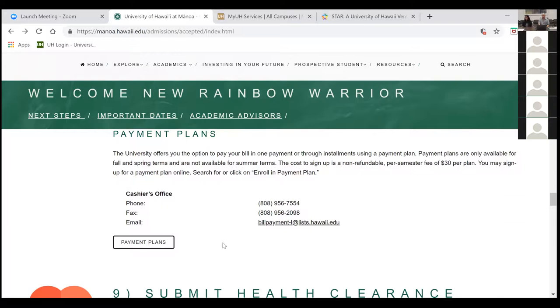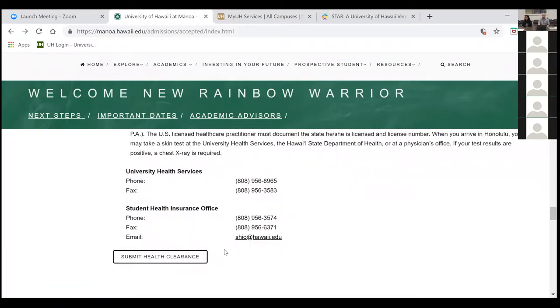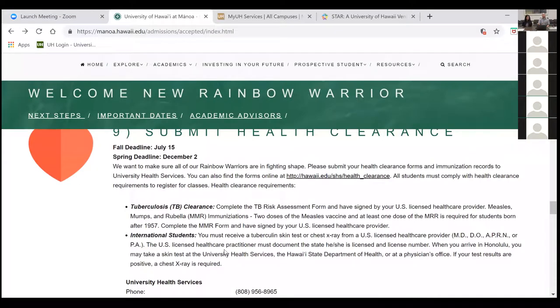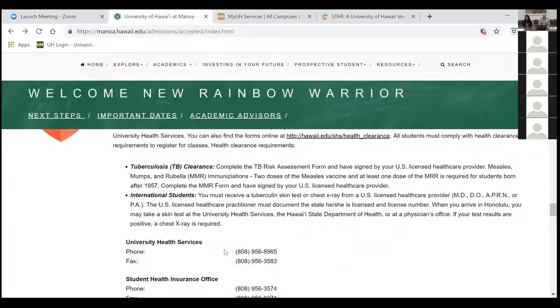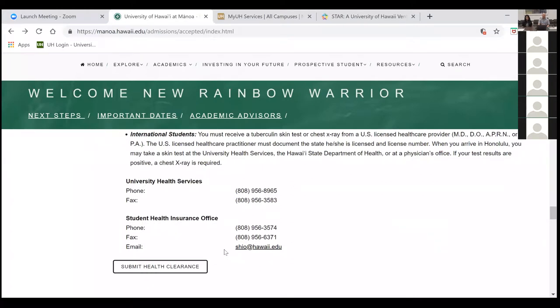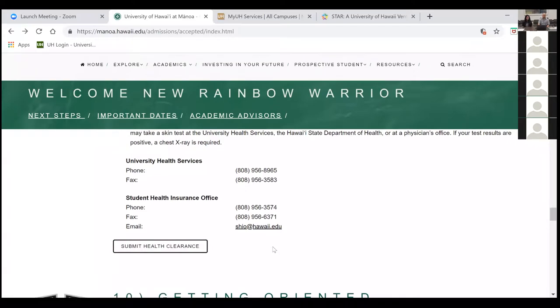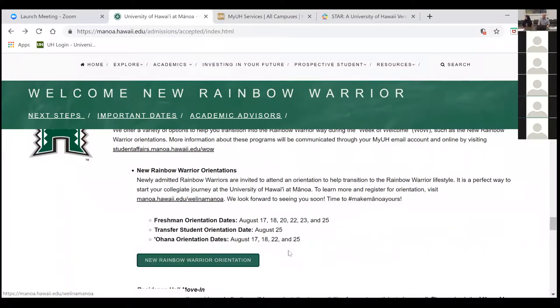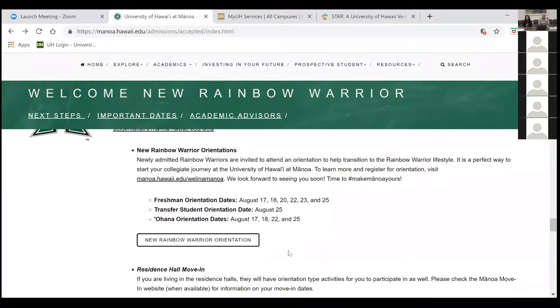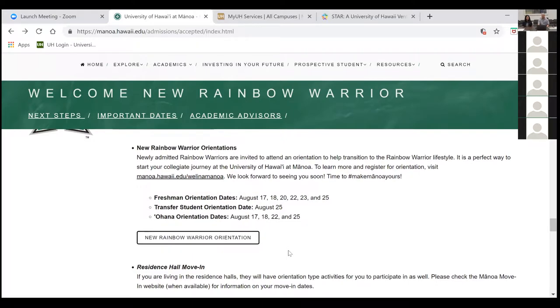Submit your health clearances. There is a health clearance form included in your acceptance packet — you can give it to your physician to sign off on, or just submit your shot record. We need a TB test done within one year prior to the start date, and an MMR two-shot record. The health clearance form goes to our health services office. We also have our own CTAHR in-person orientation on August 21st — hopefully you can make it.